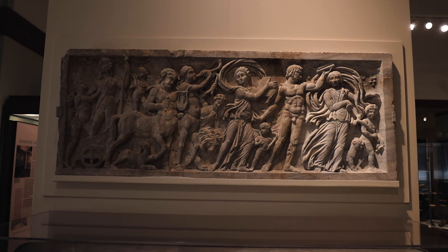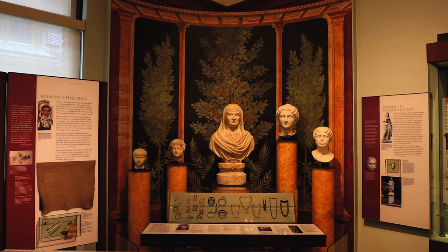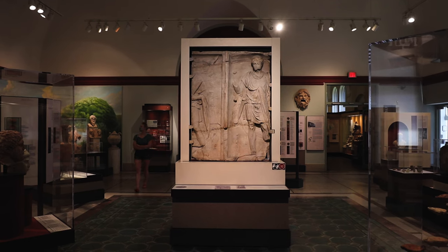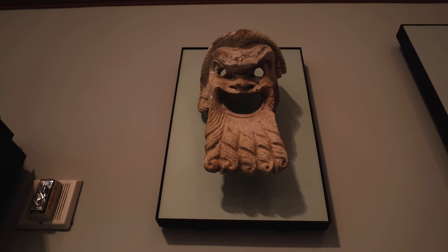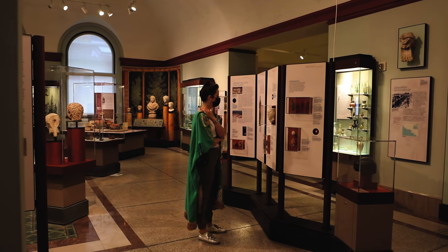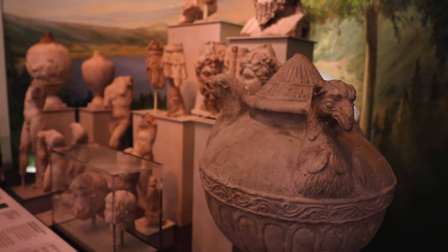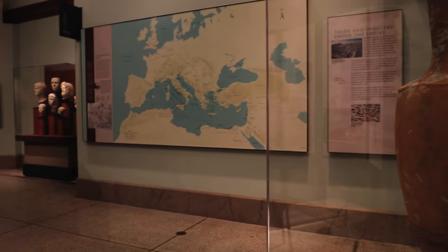Today, their mission is fulfilled by 22 curators, 5 teaching specialists, and over 150 affiliated consulting scholars. Their vast and varied collection of archaeological finds and ethnographic objects is organized in 11 sections documenting the peoples of Africa, Asia, Oceania, and the Americas.